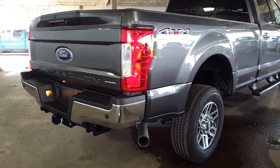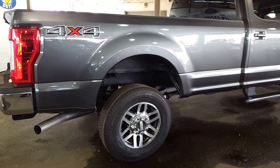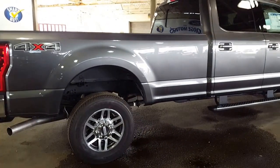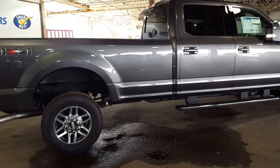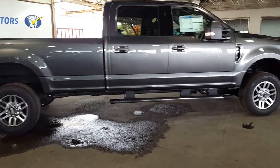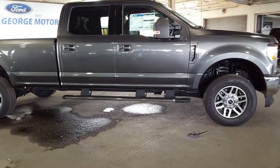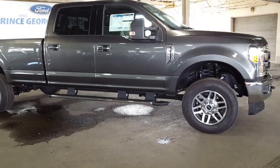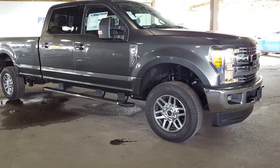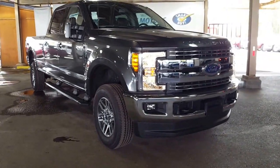If the 2017 Super Duties are something that you've been waiting for, we've got quite a selection down here — Lariats, XL, XLTs. Platinum just went out; I think we had that in a dually, but they're coming. Come on down and see us if you want to take a look. Make an appointment with any of our sales professionals — they will answer any of the questions that you might have. We look forward to meeting you down here at Prince George Motors. Take care and have a fantastic day.